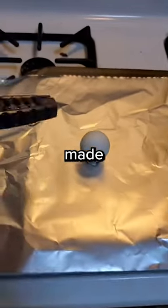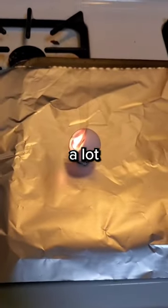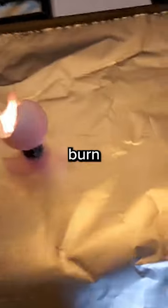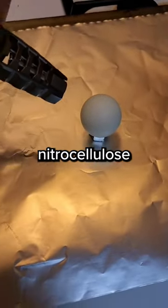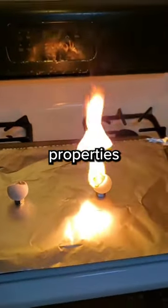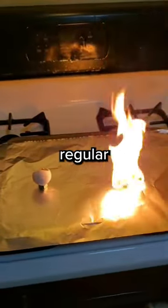I've got two ping pong balls here. This one was made after 2014 and it burns like this — it just melts and makes a lot of black smoke, exactly how you'd expect something plastic to burn. However, before 2014 most ping pong balls were made out of nitrocellulose, and that burns like this. Nitrocellulose has much better bouncing properties, but the new plastic ones are a lot safer and easier to transport, and that's why they're made out of regular plastic now.